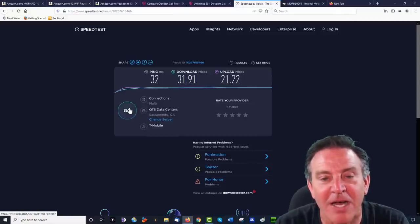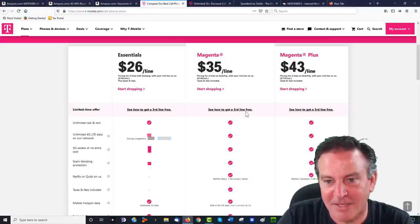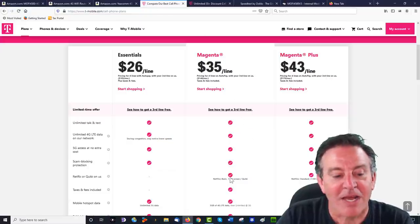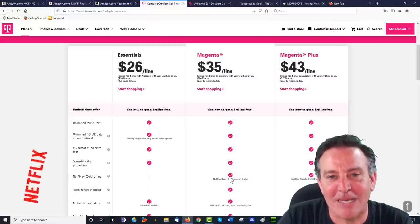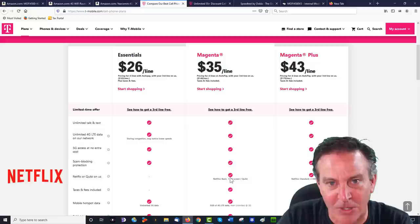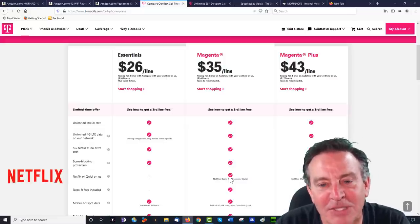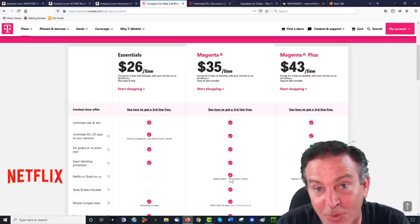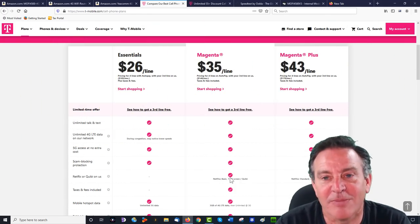If you have a beach house and you're going up for the weekend, bring this with you and you'll be able to watch Netflix. If you have one of these plans like Magenta — now they have Netflix on us — some plans actually pay for Netflix for you too. There are plans out there that will allow you to stream for free with the most desirable streaming service right now.